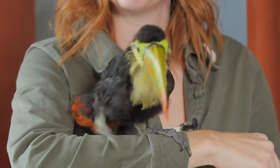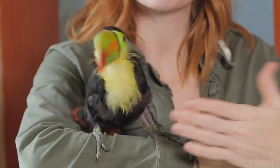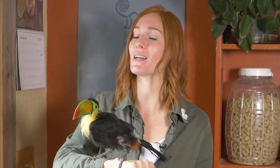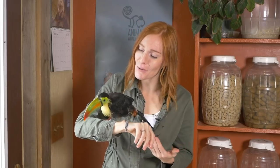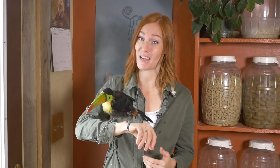You can absolutely fall in love with Zima and toucans in general, but please know that toucans do not make easy pets. She's very sweet right now, but she's going to grow up and she's going to have very strong opinions, and pretty soon she won't be so sweet anymore. And that's okay, because it's completely normal. She's not supposed to be my companion animal — she's supposed to be who she is, and it's my job to provide for her and give her a happy and healthy life.